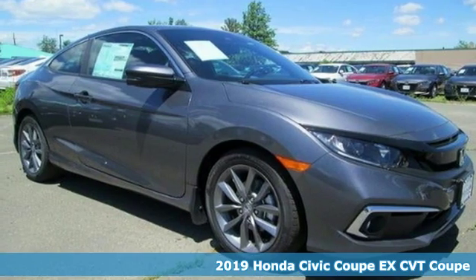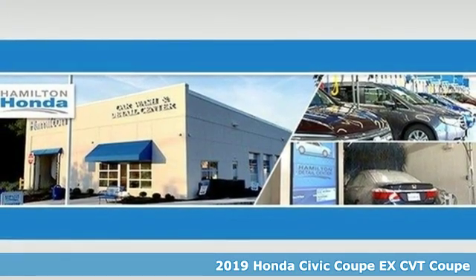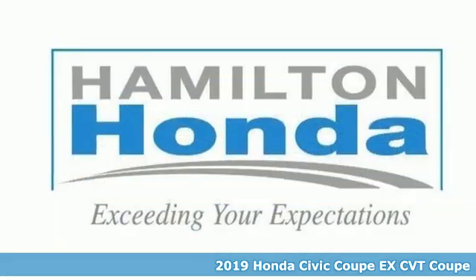It's a new 2019 Honda Civic Coupe. Get more mileage out of every drive with this Civic. It comes with great features you'll love.